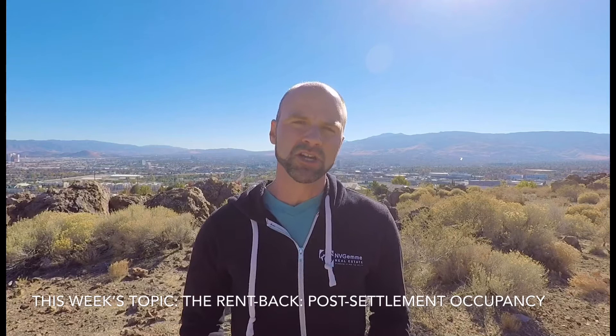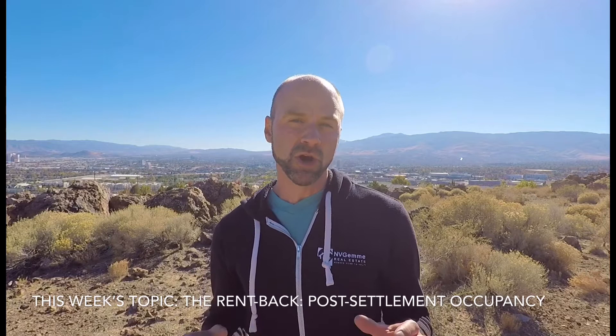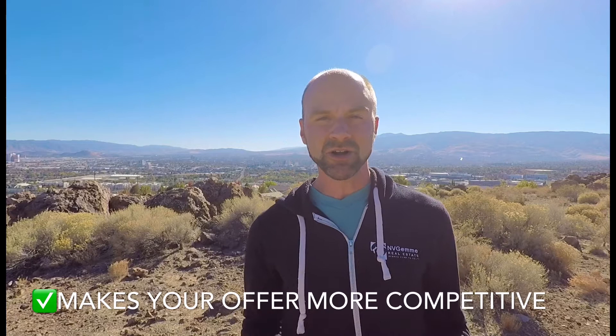This week I wanted to share with you a little information about the post-settlement occupancy agreement. When you are making an offer on a property and you know that it's occupied and the sellers are going to be entertaining multiple offers, you can really make your offer stand out by offering them that post-settlement occupancy, which means that they're able to stay in the house after closing for a determined period of time.